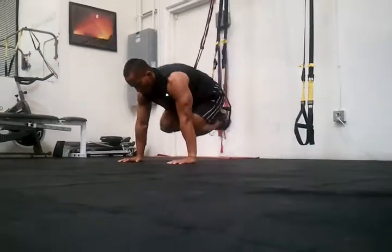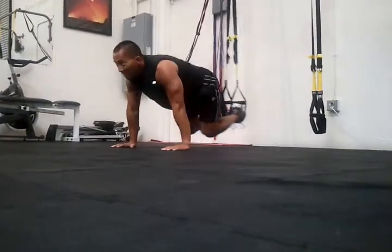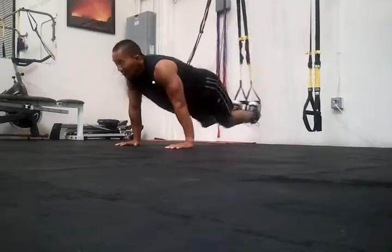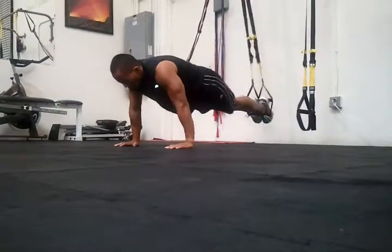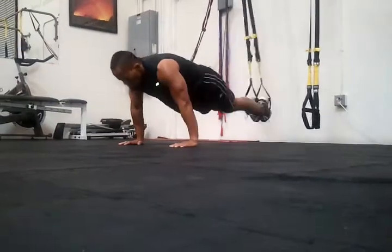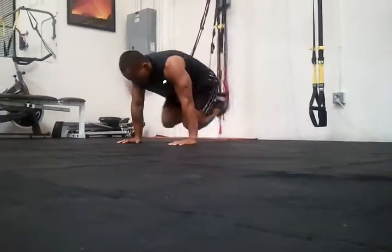Fourth move: TRX atomic push-ups, bird's eye view here. Mike knows if he gets too fatigued, he stops early and takes a break — just makes it a 20 seconds work, 40 seconds rest workout, instead of a 30-30. This is tough.